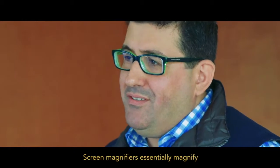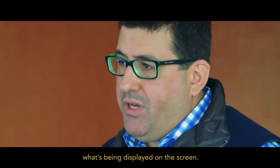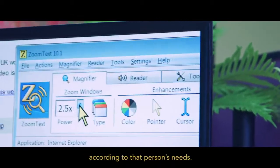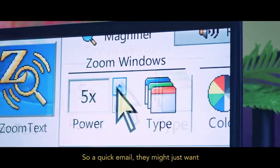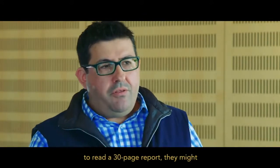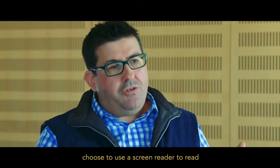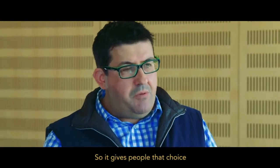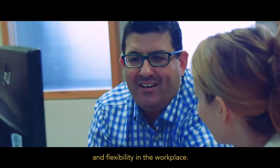Screen magnifiers essentially magnify what's being displayed on the screen. The magnification levels can change according to that person's needs. So for a quick email they might just want to use their magnifier, but if they've got to read a 30 page report, they might choose to use a screen reader rather than the magnifier. So it gives people that choice and flexibility in the workplace.